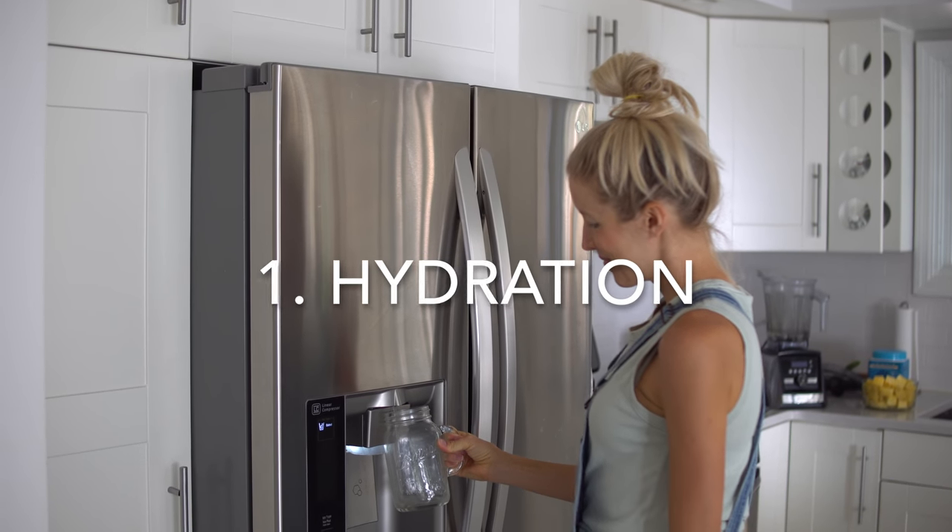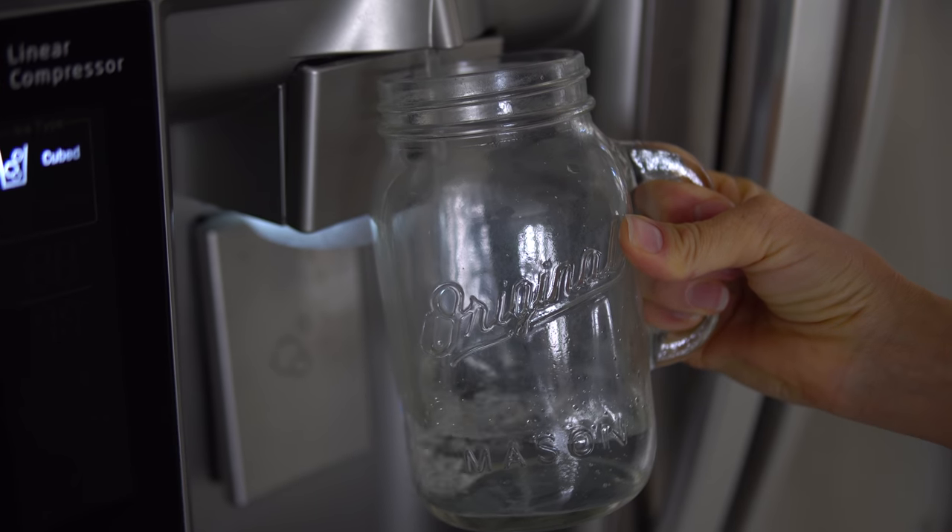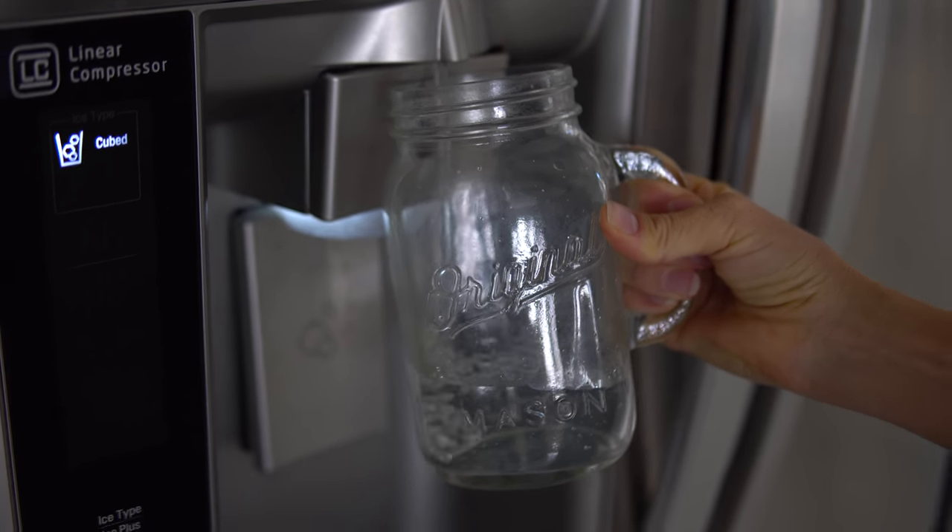Tip number one is hydration. Hydration is key for healthy, youthful, glowing, plump, luscious skin. One of the most important things we do every single morning is start with fresh filtered water — about 32 ounces to be exact. There are about a million different rules when it comes to water, but at the end of the day, just drink water and drink a lot of it.